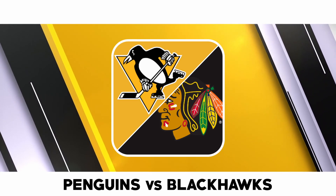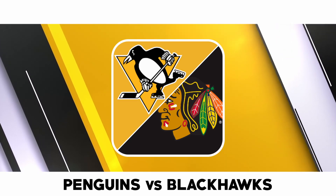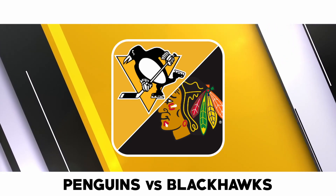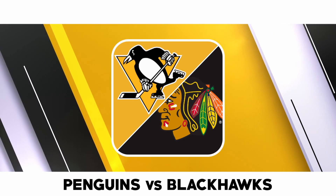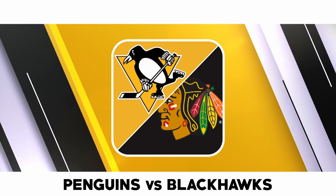The Pittsburgh Penguins will look to build on their 3 to 0 win over the Winnipeg Jets last time out. Sidney Crosby has a team-high 23 points with nine goals and 14 assists, while Evgeni Malkin has 19 points split between seven goals and 12 assists. Jake Guentzel has also chipped in 16 points with a team-high ten goals and seven assists this season.